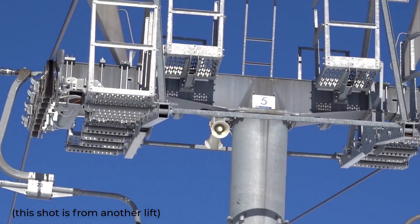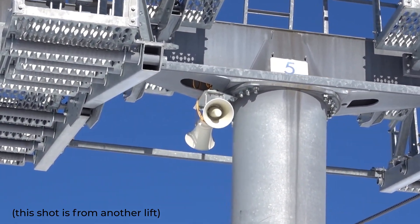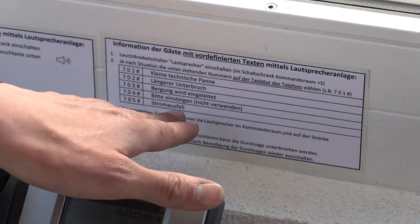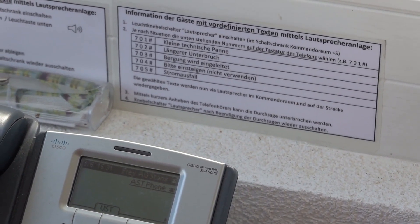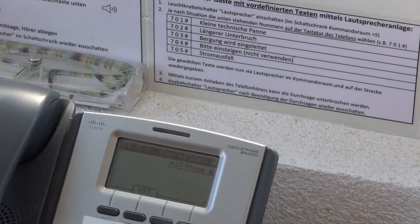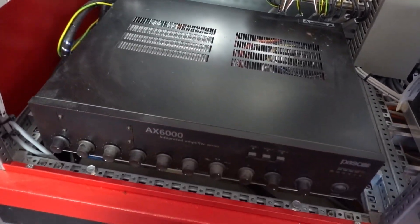If a problem results in the shutdown of the ropeway, the telephone can be used to perform a speaker announcement. Pre-recorded texts are available in several languages, such as a small defect, a longer disruption, the announcement that a recovery team is on the way, or that the electrical power was lost. The message is then played through this amp over the speakers attached to the masts.